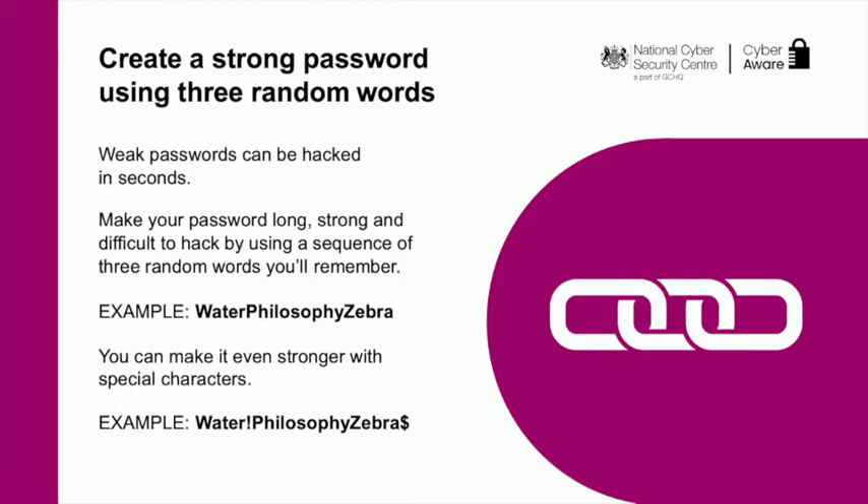You can make it even stronger with special characters — for example: water, exclamation mark, philosophy, zebra, dollar sign. Start by changing the password of your email account, then apply the same three random word formula when updating your other passwords, prioritising the most important ones such as banking and social media. Of course, memorising all these passwords can be difficult, which is where step three comes in.